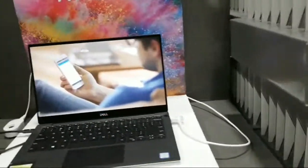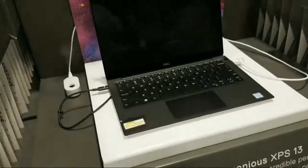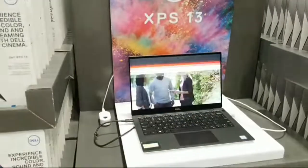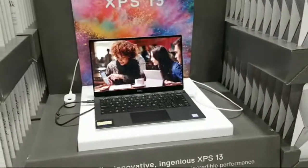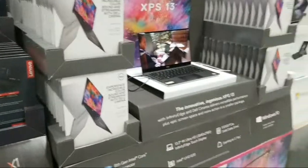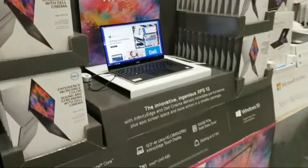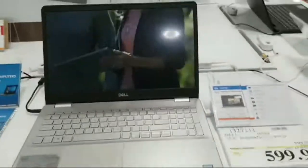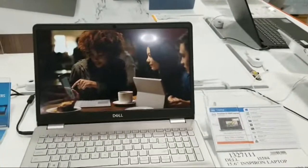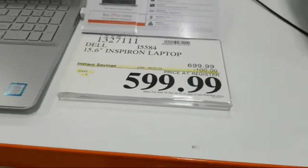This Dell XPS 13 is $1,599 but not on sale. Around the corner is the Dell Inspiron with a Core i7 processor — and that's pretty rare in a laptop, since most give you Core i5s or i3s. This Inspiron is $100 off at $599, good until September 1st, with 8 gigabytes of memory and a 256GB solid state drive.